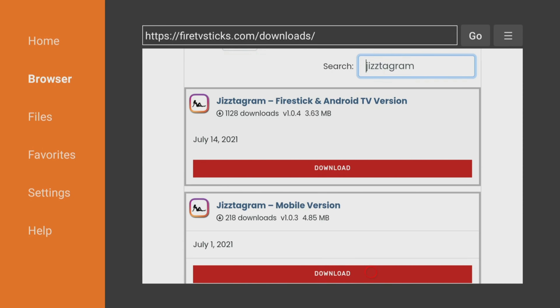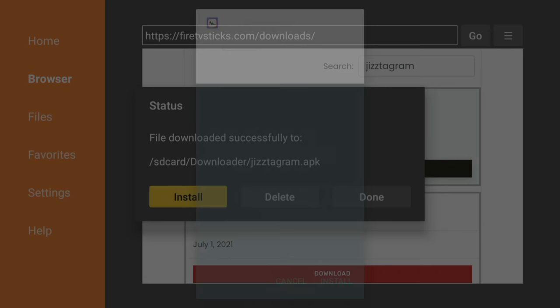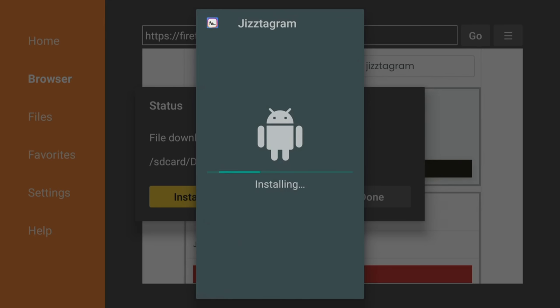There are two different versions: one for your Fire Stick, Fire TV or Android TV, and the other for mobile devices and tablets. So make sure you take a look and click on the correct red download button for your device. I'm showing you this on my 4K Fire Stick, so in this example I'm going to install the Fire Stick version.